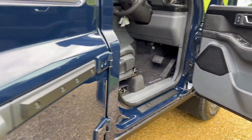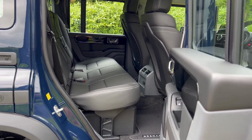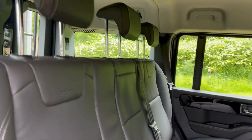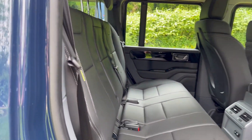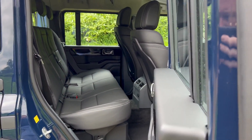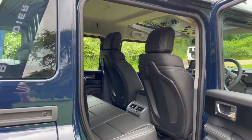Coming around to the side, we have plenty of legroom in this passenger spec — carpeted throughout. You can have a look at those Recaro seats in the back, plenty of comfort. Great for long journeys and long distances — you can fit five full-size adults in here on a long road trip with plenty of comfort.